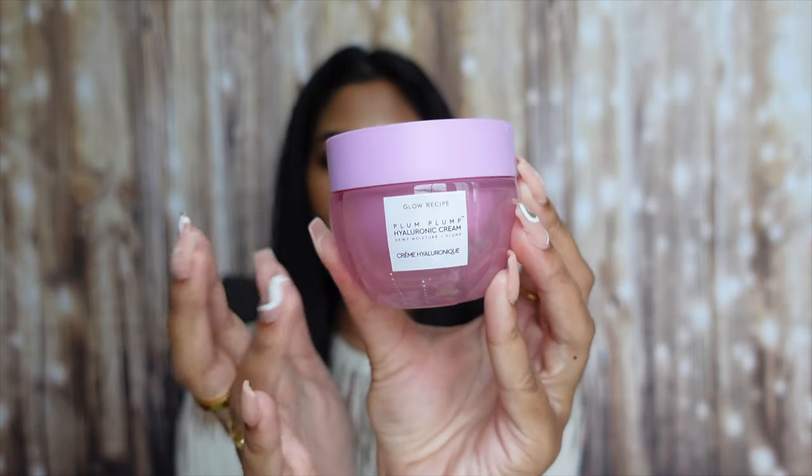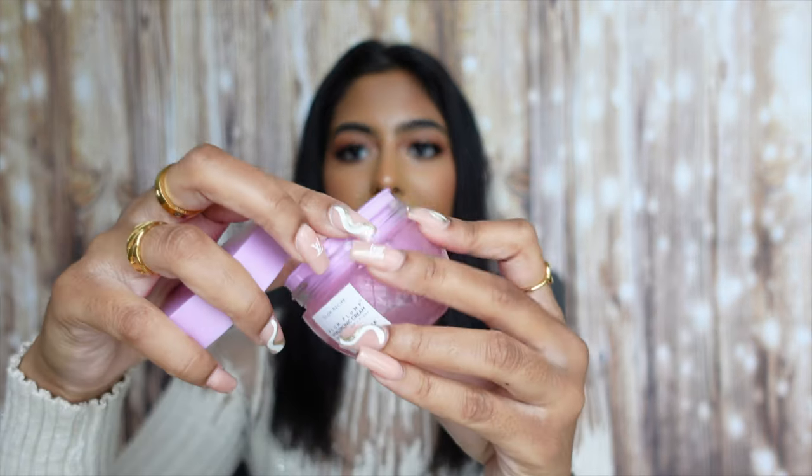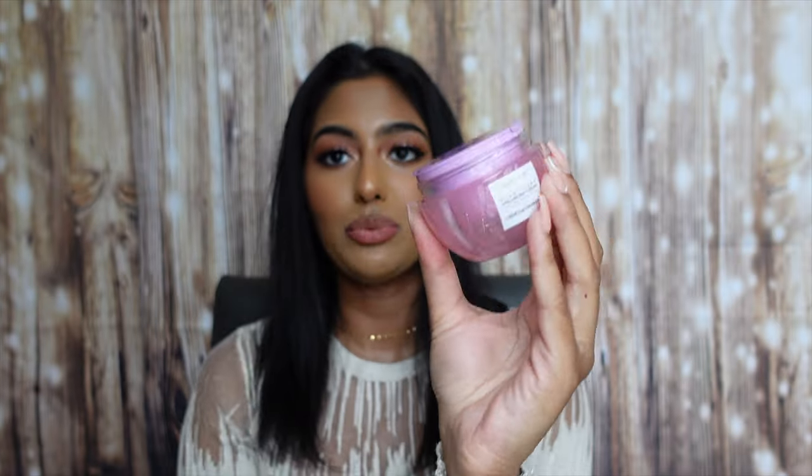The Glow Recipe Plump Plump Hyaluronic Cream has gotten really good reviews online. I love that the packaging is refillable — a nice glass container with a little pod you take out. It's a lightweight creamy gel moisturizer that melts onto the skin for a refreshing dewy glow. It contains three plum extracts, five weights of hyaluronic acid, and polyglutamic acid for long-lasting intense hydration. Ice willow herb helps balance oil and supports healthy-looking skin — best for combination skin. I think this will be great for the island since you tend to get oilier there.